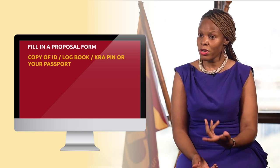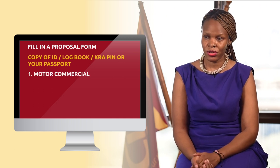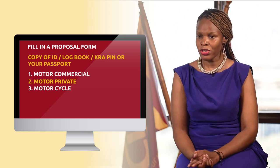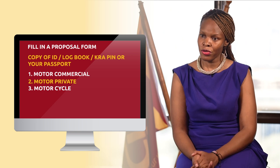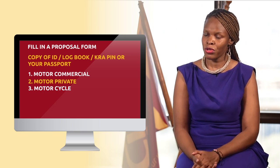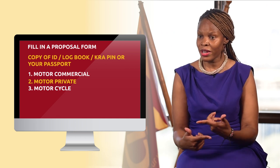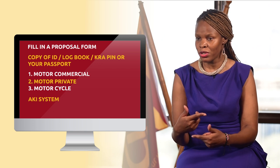Once we book the policy, we have different types of motor policies — there's motor commercial, there's motor private, and the motorcycle. So depending on the client's need, we book you a policy. Once we book the policy for you, we go to the AKI. Our system is integrated with the AKI system, the AKI portal, the DMVIC portal system.